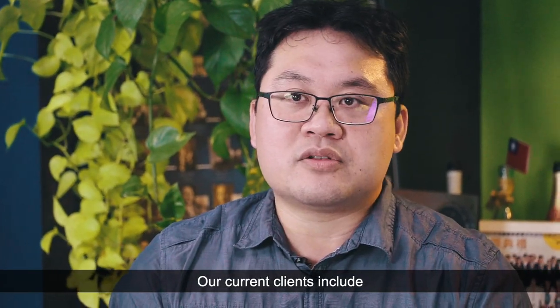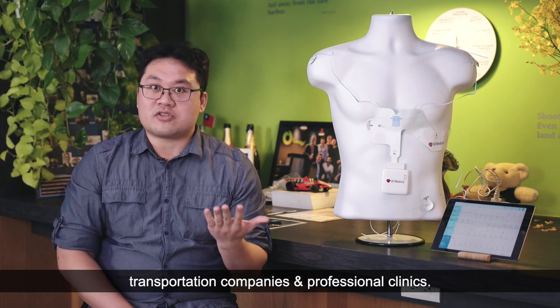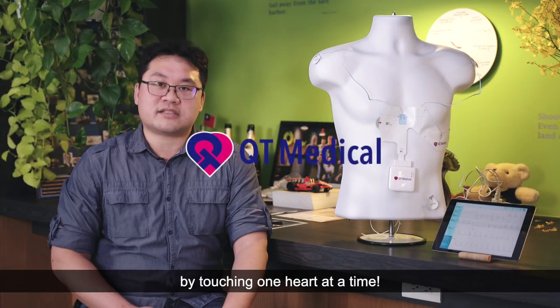Our current clients include telemedicine companies, CROs, nursing homes, transportation companies, and professional clinics. QT Medical is improving everyone's health by touching one heart at a time.